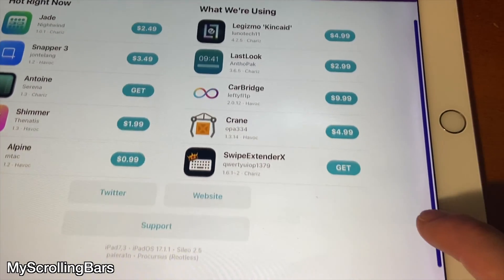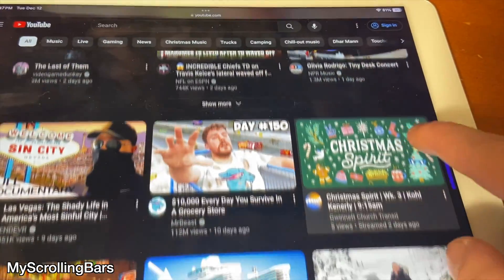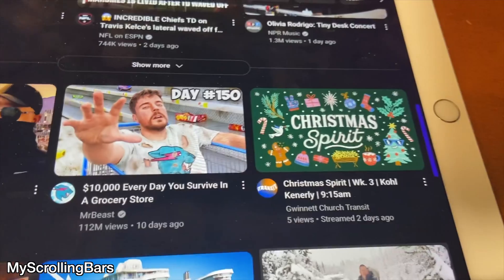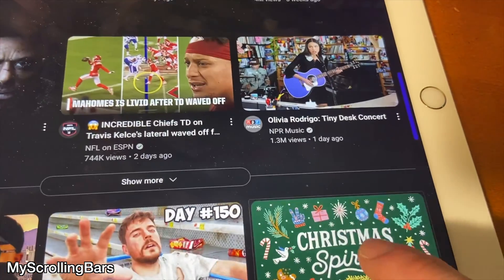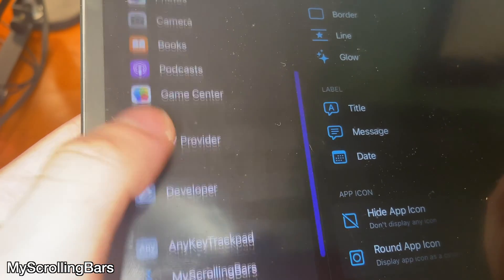My Scrolling Bars allows you to customize the scrolling bar that you see when you scroll up and down on web pages and different applications on your device. It works well in light mode and in dark mode, and you can see I have a blue scrolling bar as I'm scrolling and it just looks really cool.